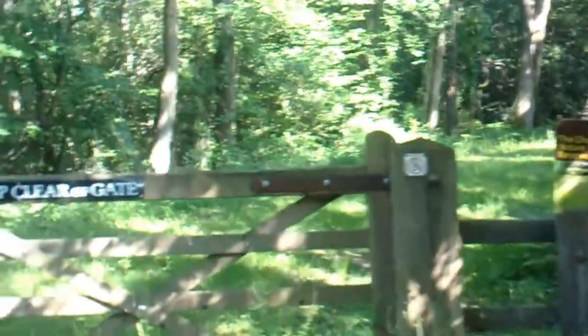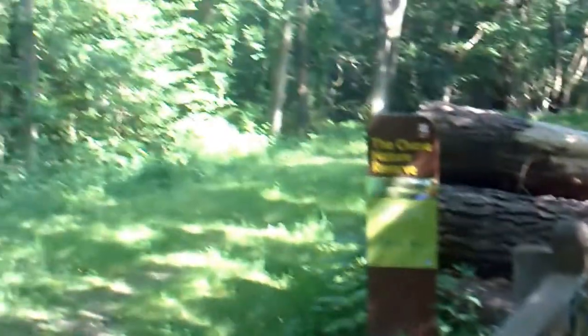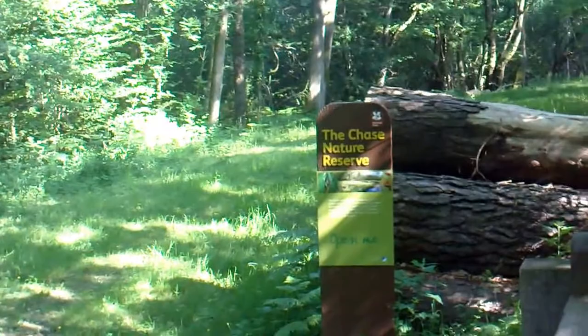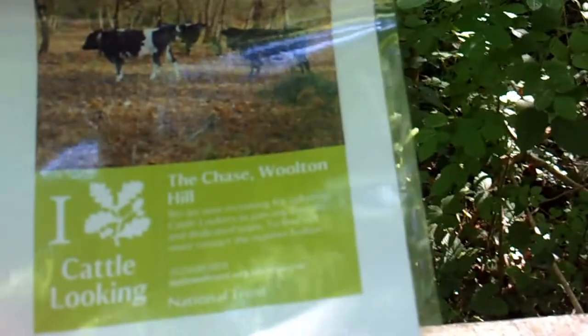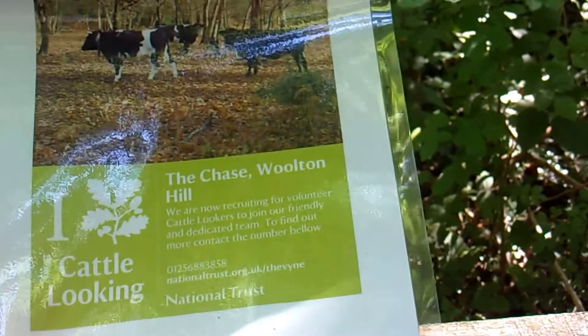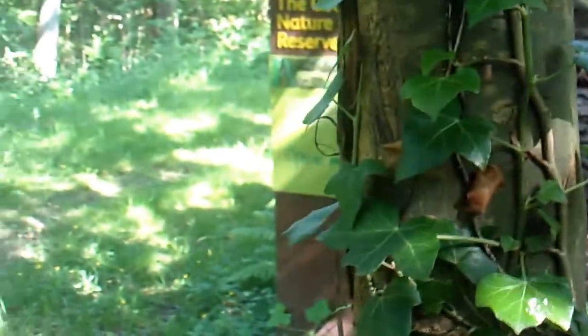I've been here once or twice before and there's this nature reserve here — National Trust — and it's called the Chase Nature Reserve. It's a lovely little unspoilt area and they've got cattle running free in here. Here's the sign and it says they're looking to recruit volunteer cattle lookers to join their friendly and dedicated team. There's a picture of cattle in the woods — the cattle will be keeping the undergrowth down a bit.